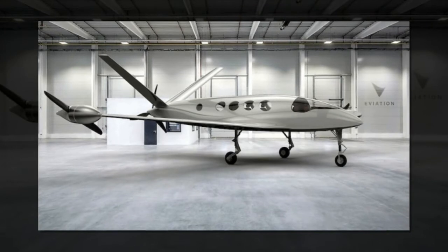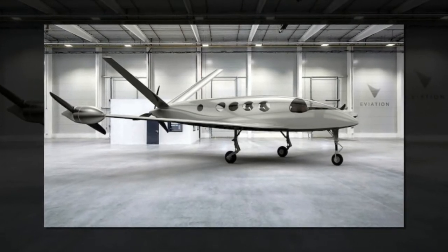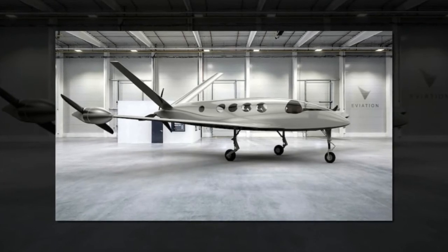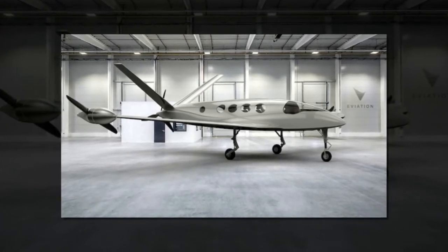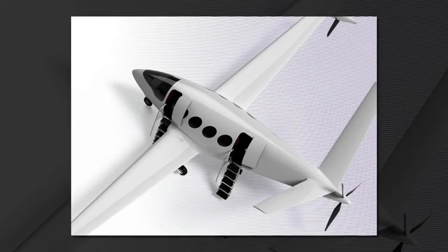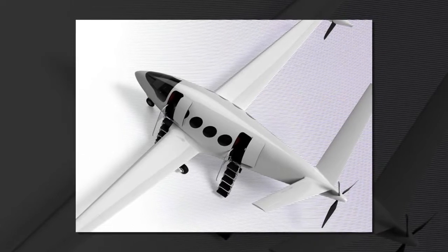A tail-mounted propeller does the bulk of the work, with help from the propellers at the tip of each wing, each driven by an electric motor in a pod. To keep everything spinning, Aviation's engineers plan to install a 980-kilowatt-hour lithium-ion battery pack — about the equivalent of the storage in 10 top-of-the-range Teslas.